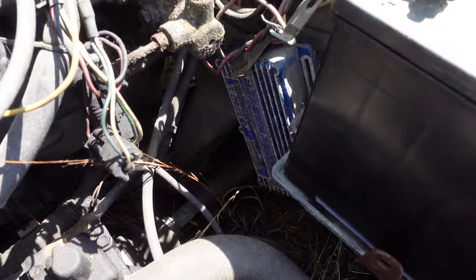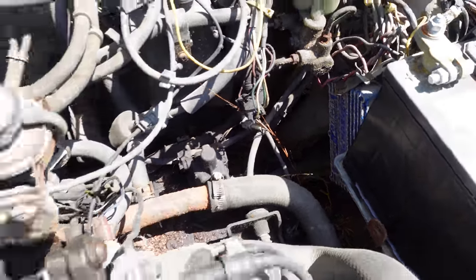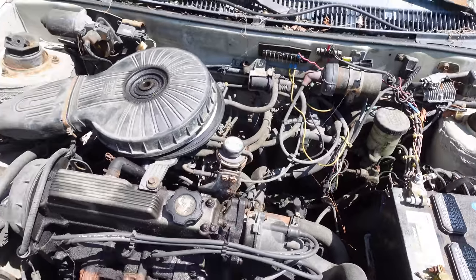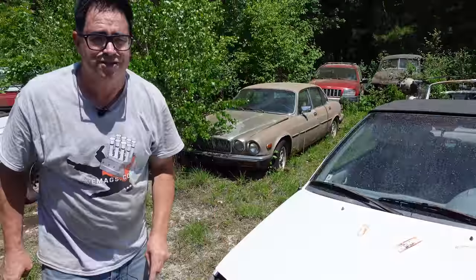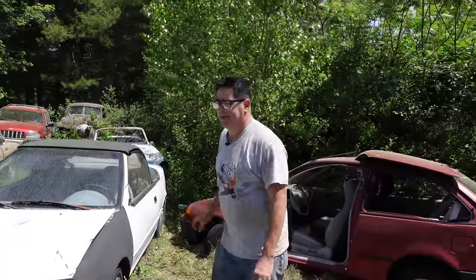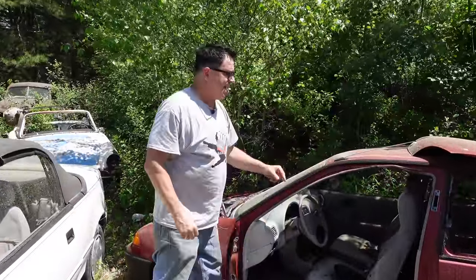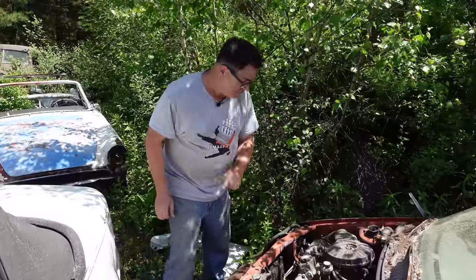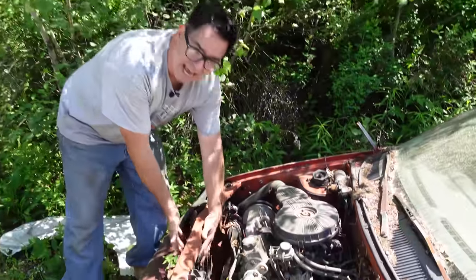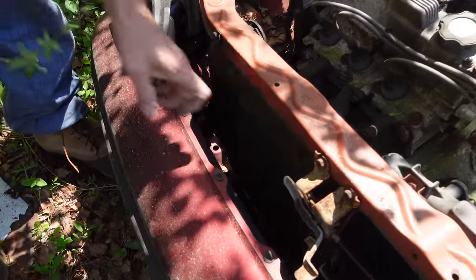Jacobs Electronics was once a pretty major player in the aftermarket electronic ignition game. This is basically the same guts as the Mitsubishi Cultus and the Chevy Sprint which came before. These were built between '89 and '97. Now, this one here is a two-door hatchback with the same basic engine, but this one does not have air conditioning, and instead of the fan and condenser, it has a metal block-off plate right here.